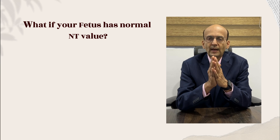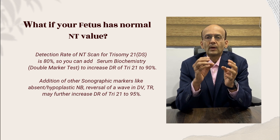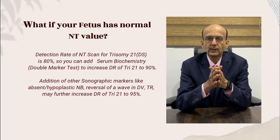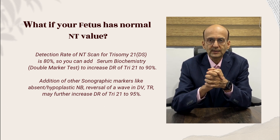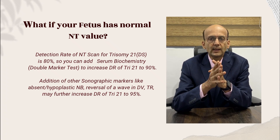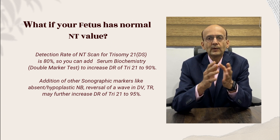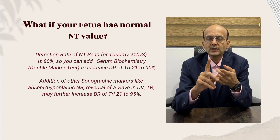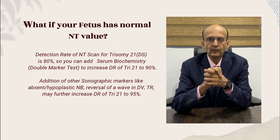If the fetal NT is below 3 mm — that is, a normal value — the NT scan alone has a detection rate for trisomy 21 of 80%. To increase the detection rate, we recommend the combined test, adding the double marker test, which brings detection rate up to 90%. To further increase sensitivity, we add additional sonographic parameters like nasal bone, ductus venosus, and tricuspid regurgitation. All together, the detection rate increases to 95%.